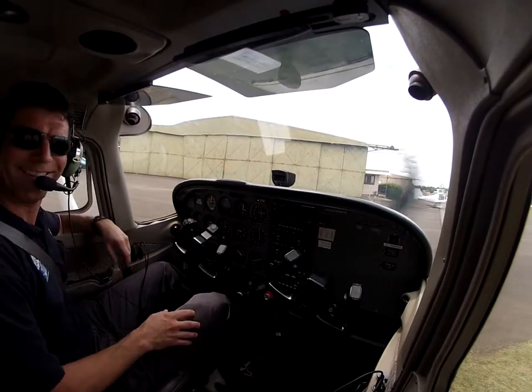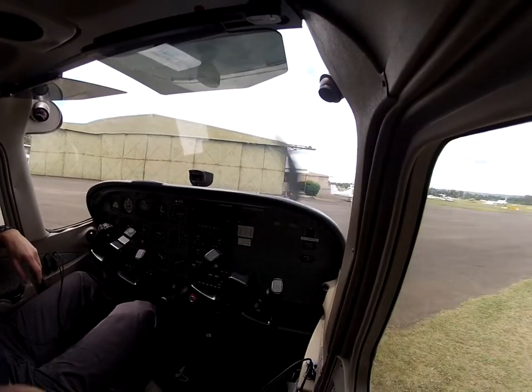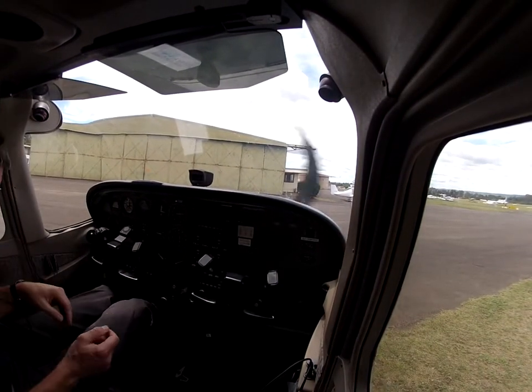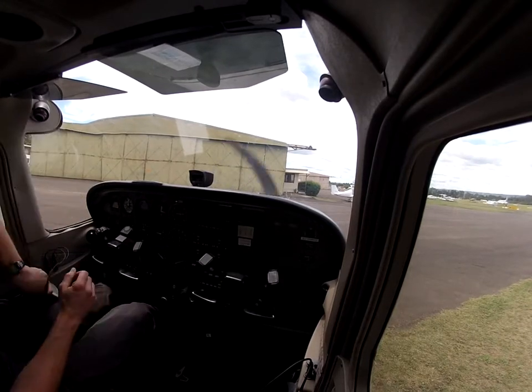All righty, so we got it started. I flooded it, sorry about that. All righty, so let's go through it, it checks this again.